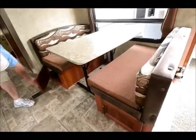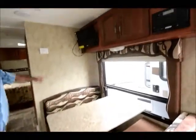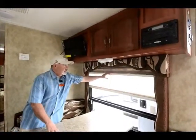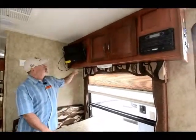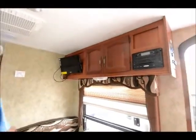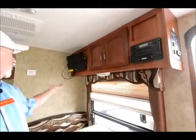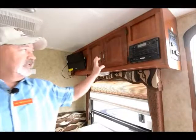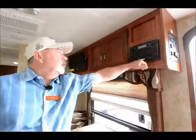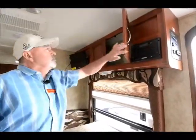The dinette also makes into a bed, so it breaks down into a sleeper. Plus you have storage underneath on both sides of the dinette. Big window too, that's nice — with day-night shades, so you've got day shades and night shades for a little more privacy. This one does come with a flat screen TV. The unit is also equipped to play DVDs, CDs, and even has a port for your iPod or MP3 player.